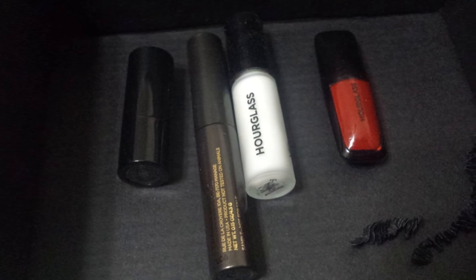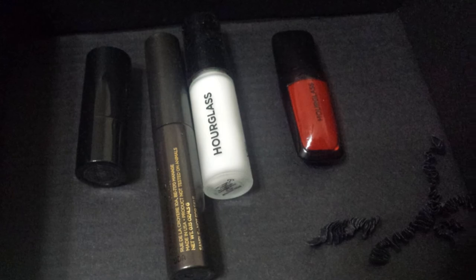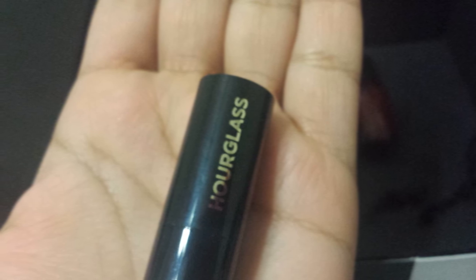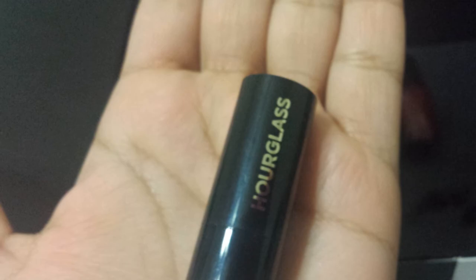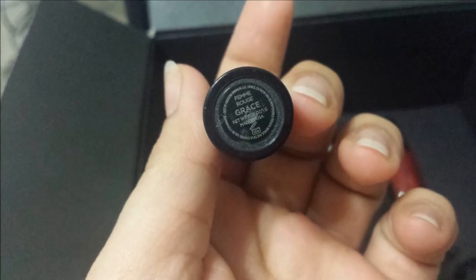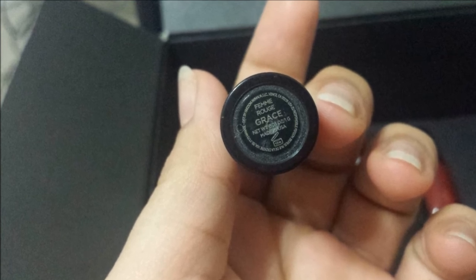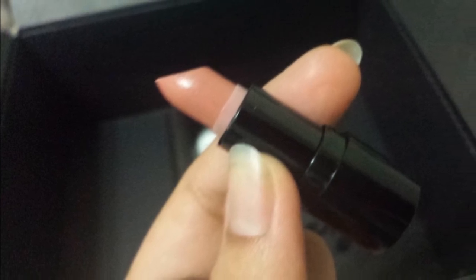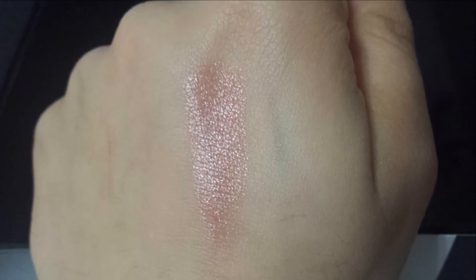The Hourglass lipstick I got was travel size in the shade Grace — a beautiful beige nude color. I'm in love with this color. The only issue is they don't send a very generous amount — as you can see it's really small — that's the only problem. But the lipstick itself is so beautiful, a warm-toned nude which is perfect.